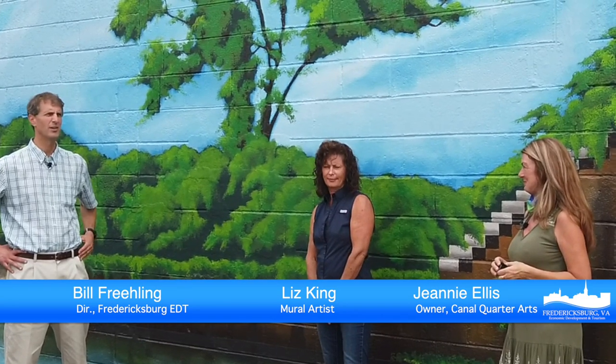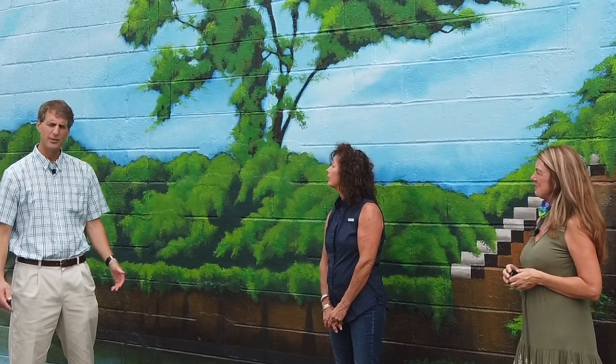And I'm here with Jeannie Ellis, who is the owner of Canal Quarter Arts, and Liz King, the artist who created this beautiful mural on the side of the building here at Princess Anne and Canal Streets in the city's Canal Quarter District.